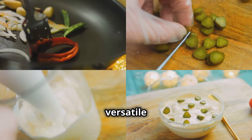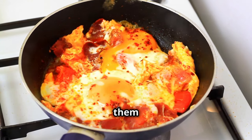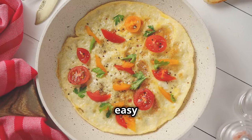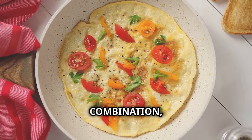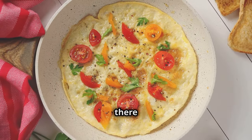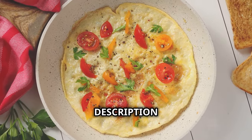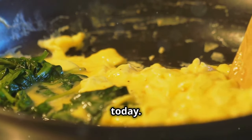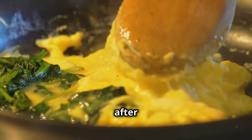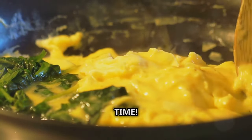Plus, it's a super versatile combo — you can scramble them, make an omelet, or even bake them in a muffin tin for a quick and easy breakfast on the go. There are also resources in the Everyday Weight Loss Hacks YouTube description box below that can help you speed up your weight loss goals starting today.